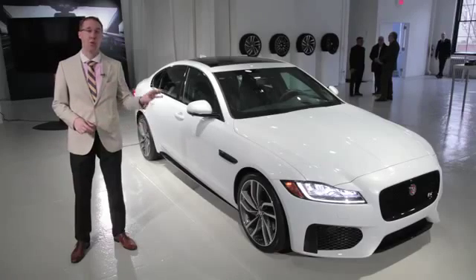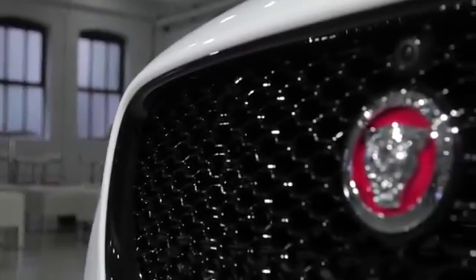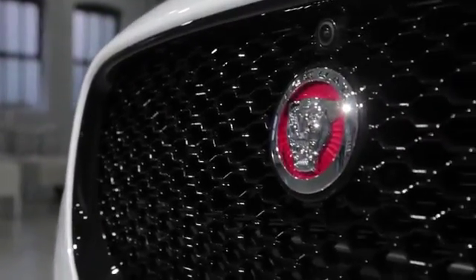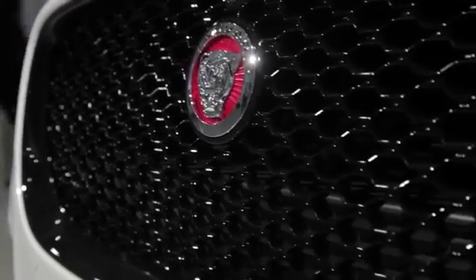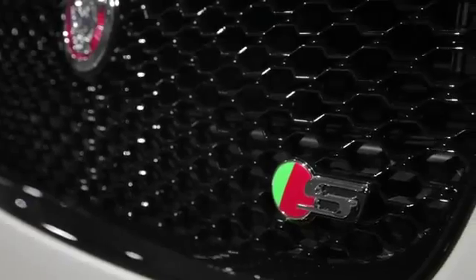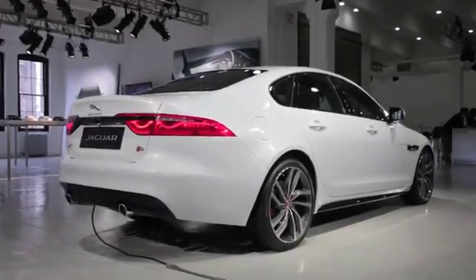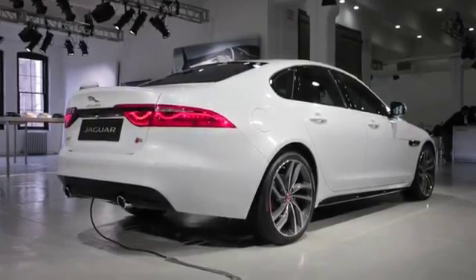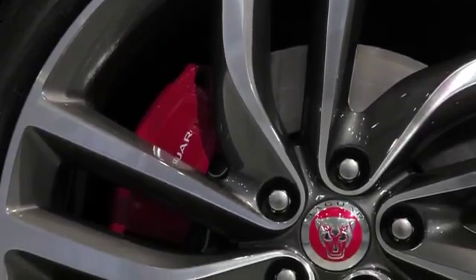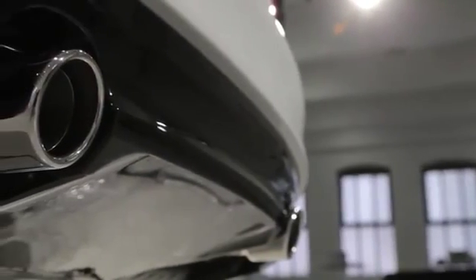Moving this chassis down the road is one powertrain in two different states of tune. You can get a 340 horsepower model or a 380 horsepower S model. Either comes with an eight-speed automatic transmission, and of course you can get Jaguar's new all-wheel drive system, which defaults to a rear-drive setup but will deliver power to the front when necessary. Jaguar says the top-of-the-line model will do zero to 60 in just five seconds flat — and you can bet it will sound spectacular.